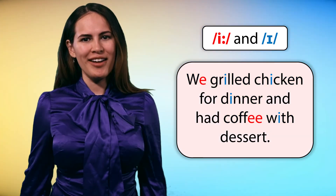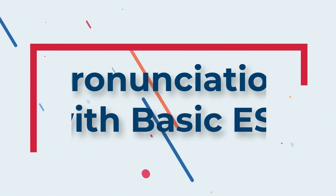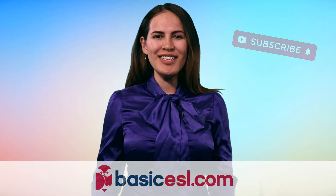Great job everyone! For more pronunciation practice, visit us at BasicESL.com. Make sure to like and subscribe. We'll see you again soon.